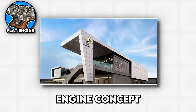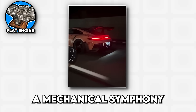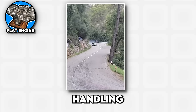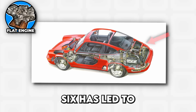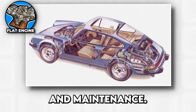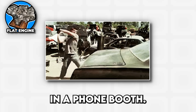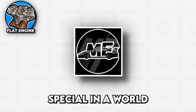Then there's Porsche, who took the flat engine concept and turned it into automotive art. The flat six in a Porsche 911 is one of the greatest sounds in the automotive world, a mechanical symphony that builds from a gentle rumble to a screaming crescendo that makes you understand why people spend ridiculous amounts of money on sports cars. Porsche flat sixes are mounted in the rear, which creates unique handling characteristics that have been terrifying and thrilling drivers for over half a century. The engineering challenge of a rear-mounted flat six has led to some of the most advanced suspension and handling technologies in the world, ensuring the car goes where you point it instead of backwards through the nearest hedge. The downside of flat engines is width and maintenance accessibility, but the benefits of a low center of gravity, unique sound, and bragging rights make flat engines special in a world full of conventional layouts.